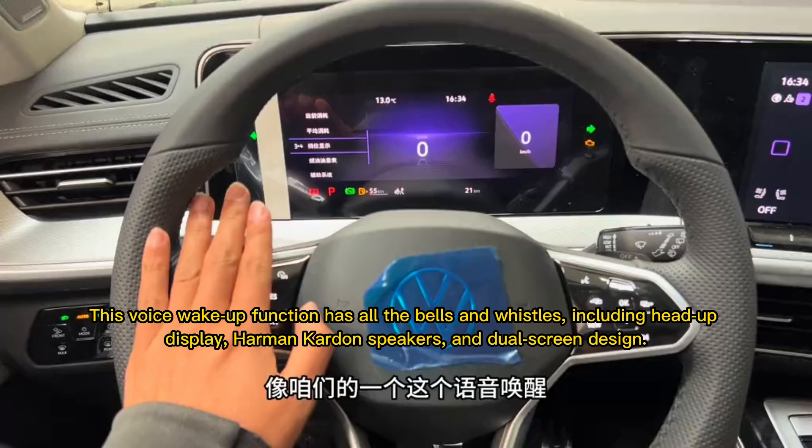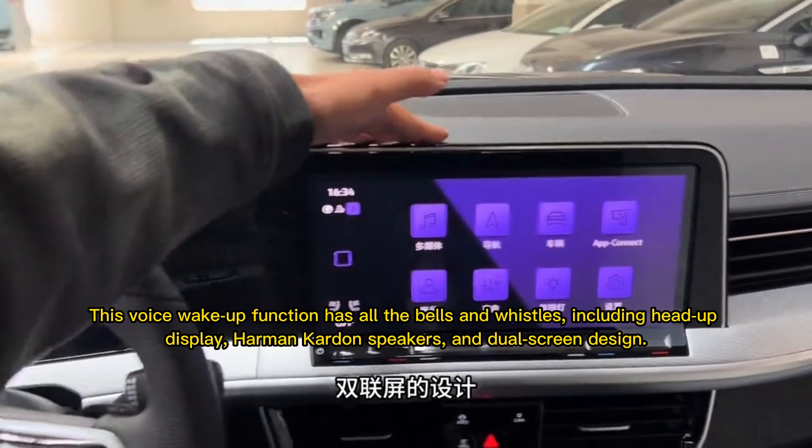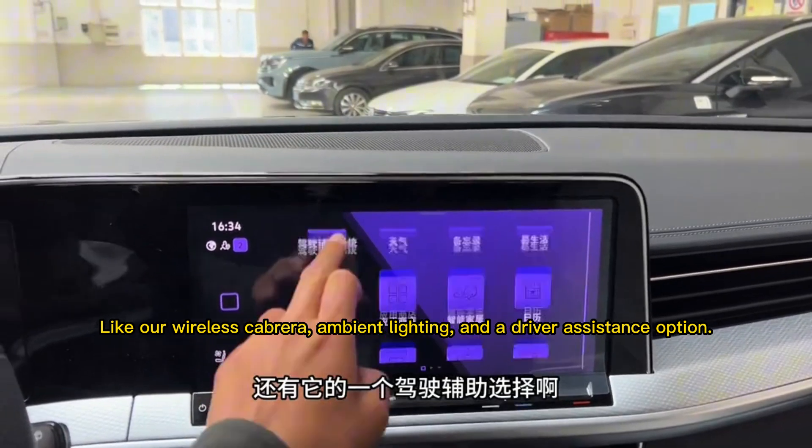The voice wake-up function has all the bells and whistles, including a head-up display, Harman Kardon speakers, and a dual-screen design. There is also wireless charging, ambient lighting, and a driver assistance suite.